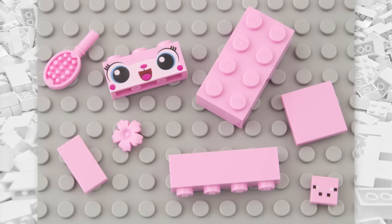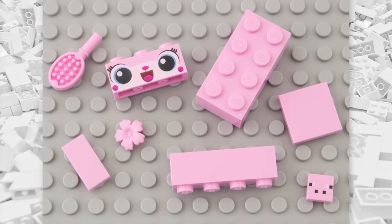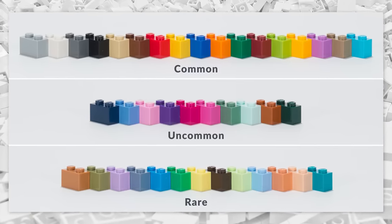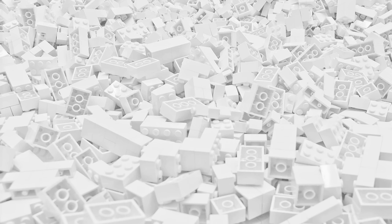So ultimately, does LEGO make pink bricks? Technically, no, they do not. But some LEGO colors are incredibly rare compared to others. Click here to see LEGO's rarest colors, and if you've enjoyed, please subscribe to my channel.